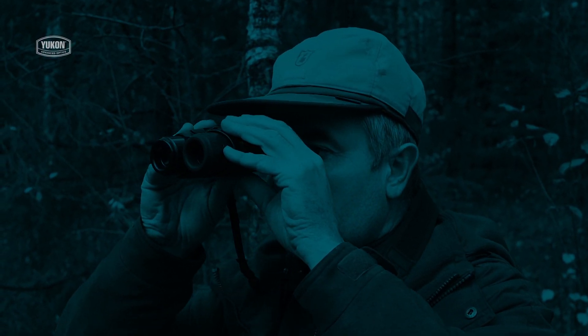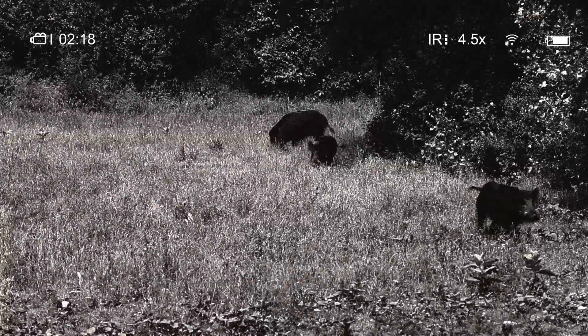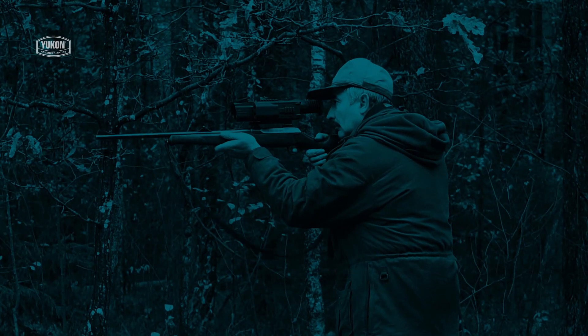The Yukon Signal N340 RT is fitted with a powerful covert IR illuminator which allows you to stealthily spot and identify your target without alerting it to your presence. A display-off function prevents light from the eyepiece from scaring animals during short breaks between viewing.